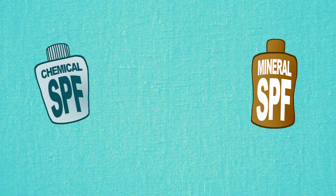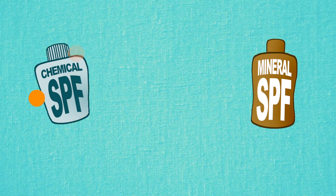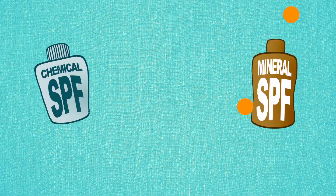Chemical sunscreens kind of trap UV rays, whereas mineral sunscreens reflect them. In other words, mineral sunscreens are like armor and chemical sunscreens are like witchcraft. But the science behind these products is not the focus of today's video. I want to tell you about three things you should keep in mind whenever you're shopping for sunscreen.